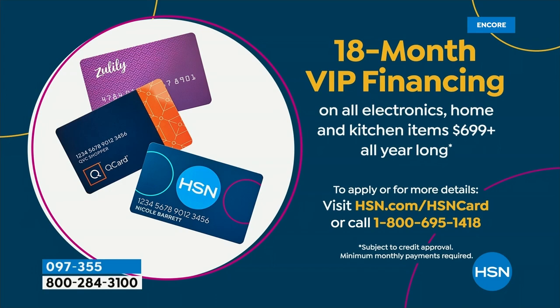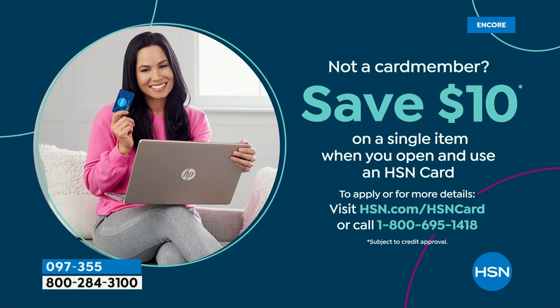That brings the price down to $41 and $47 respectively. And if you don't have one of those cards, you should apply — you can save $10 off any single item. One of the customer pick reviews says: we got this just at the perfect time, because literally two days after getting it we lost power in one of the biggest storms in Tennessee.